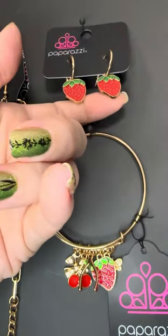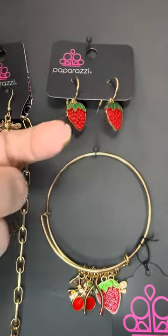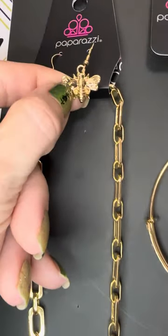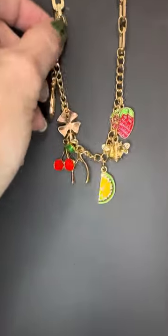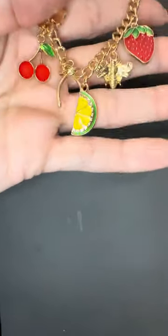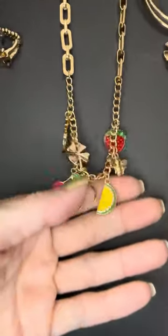Does anybody go to the strawberry festival in Plant City, Florida? Look at those earrings! I have a couple extra pairs but not many. We have the strawberry earrings — those are the free earrings that come with the charm necklace. Look at this — we have pineapples, clovers, cherries, horseshoes, lemons or limes, bees, and strawberries.